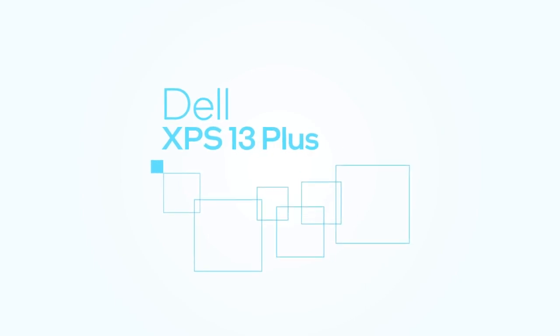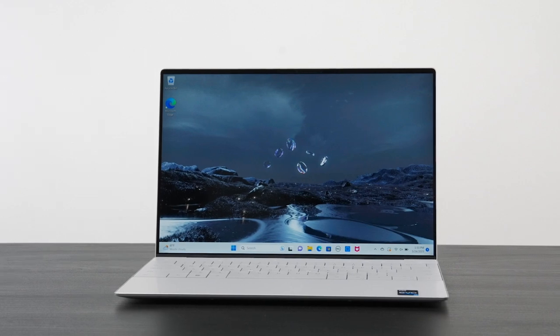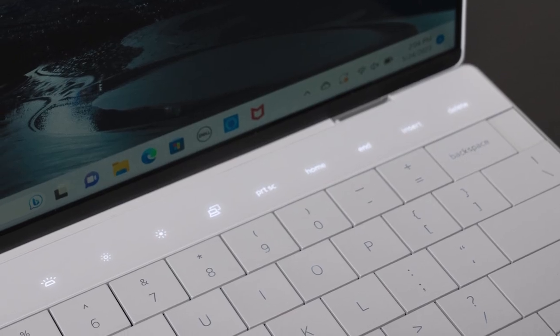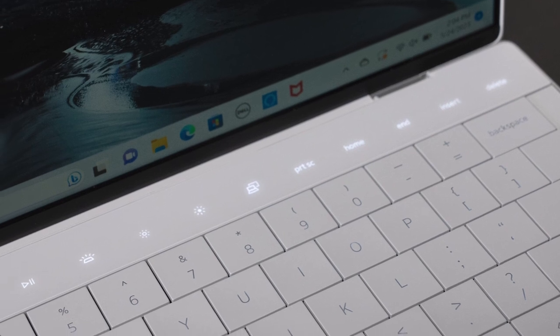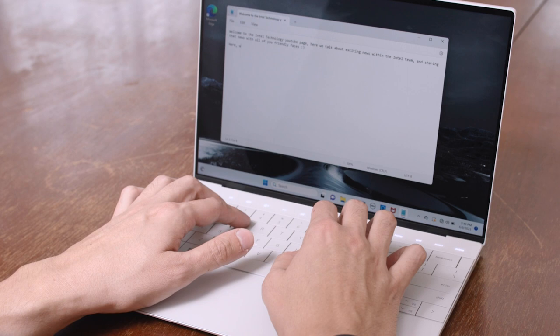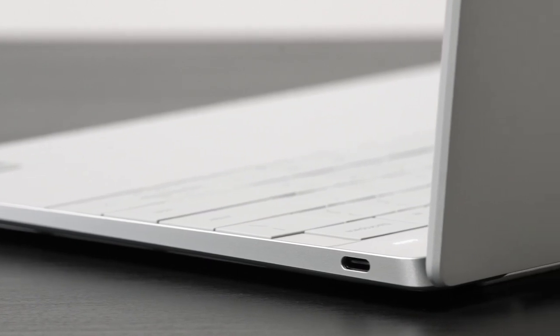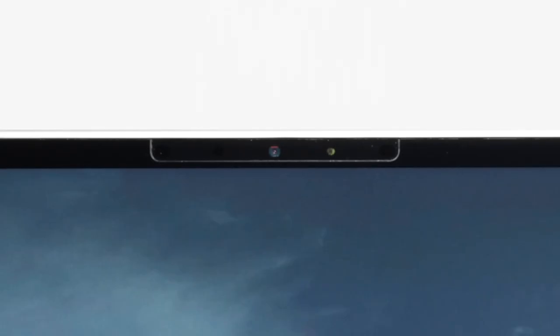The Dell XPS 13 Plus puts a new spin on a classic ultra-portable. Its machined aluminum chassis is sleek and slim at only about 15 millimeters, yet configurable with up to a P-Series Core i7 processor supporting up to 12 cores and 16 threads. The modern design replaces the function row with a backlit touchpad that lets you toggle between media and function keys, and the keyboard stretches edge to edge with larger keycaps. The display has a 16:10 aspect ratio offering options for a full HD LCD with longer battery life or a higher resolution OLED. There's also an integrated fingerprint reader in the keyboard plus an infrared sensor for facial recognition.